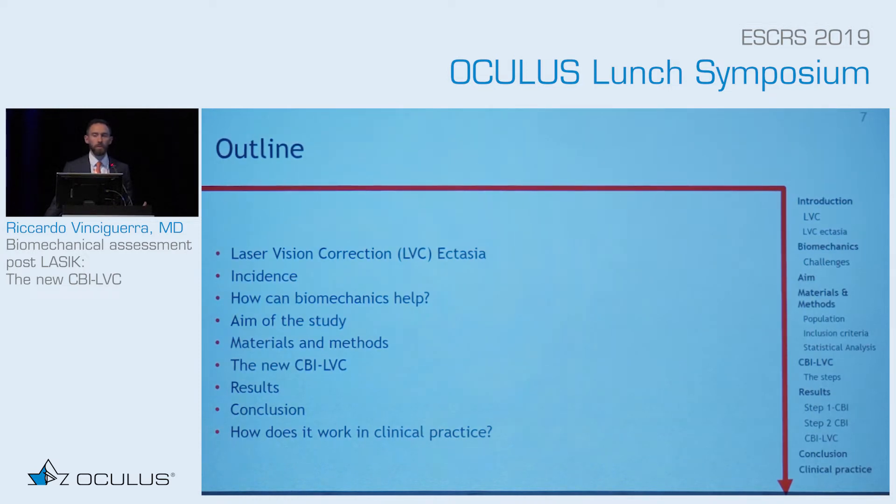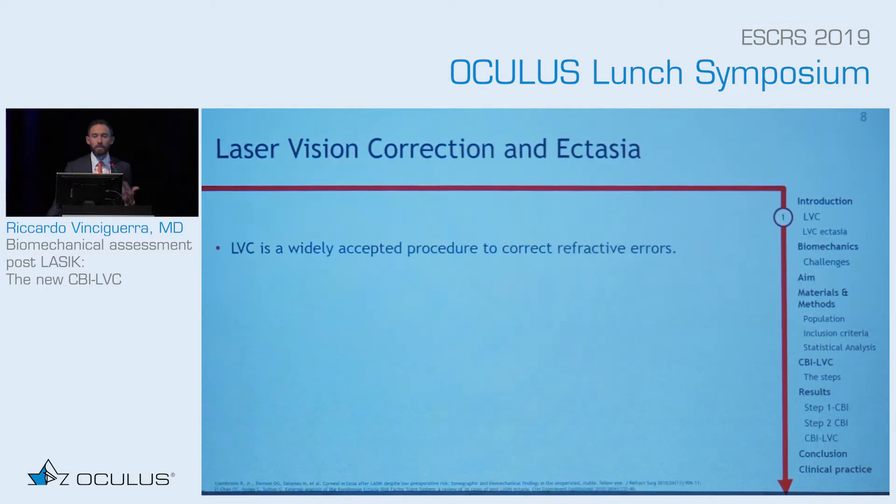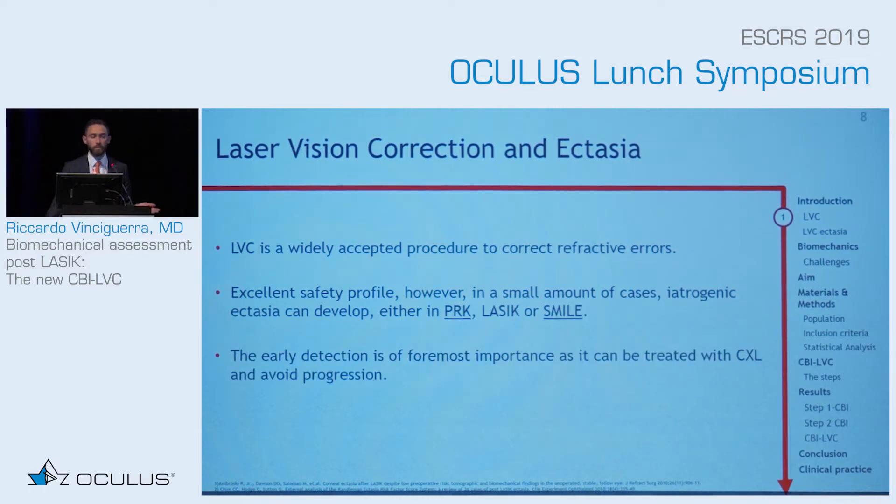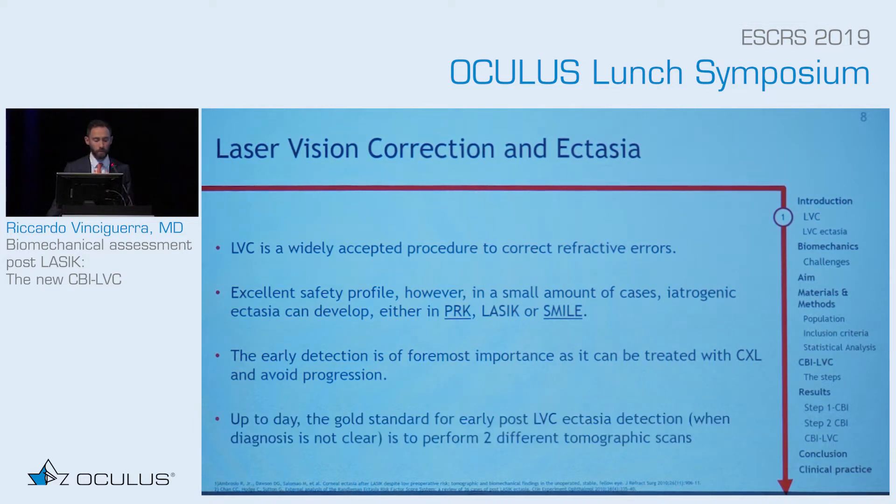In my presentation, I'm going to speak about post-laser vision correction ectasia — the ectasia that comes after already doing laser. We know that laser vision correction is an accepted and very safe procedure. PRK, LASIK, and SMILE can all develop ectasia at different levels. Early detection is obviously important — the sooner we detect it, the sooner we can do something.